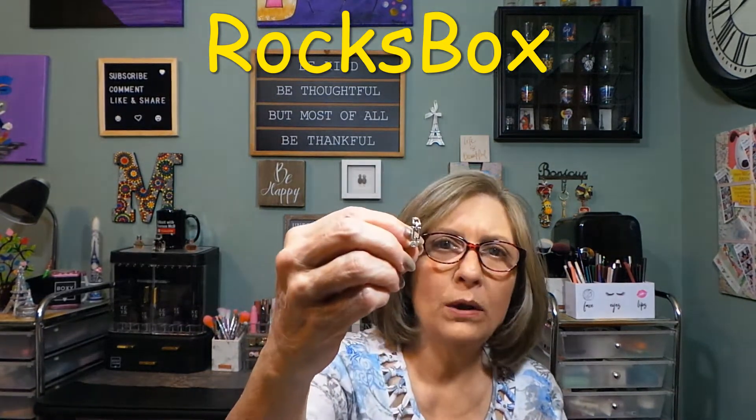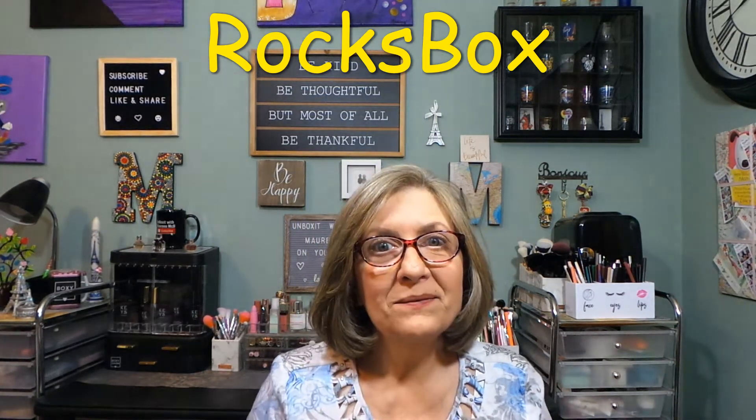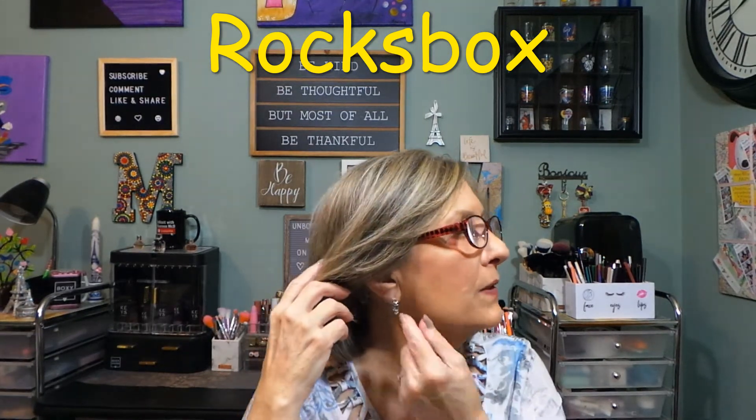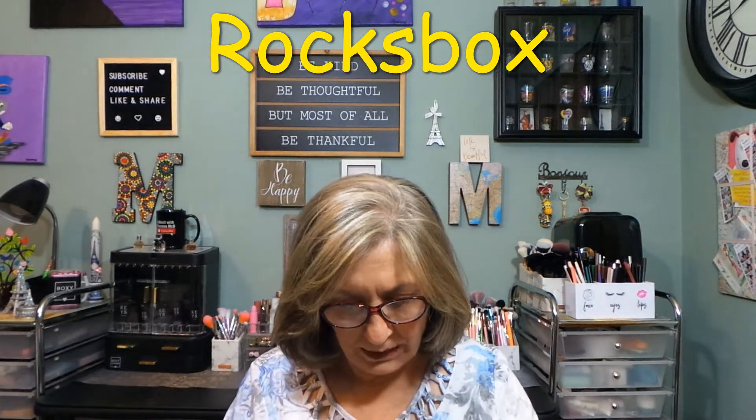I went ahead and put both earrings in — live dangerously! I did not put the backs on; these come with little deep backs and I prefer flat backs, so I have my own. The earrings are very pretty and look nice with the bracelet — similar but not the same design. I would almost pull my hair back so you could see them better. They're beautiful, but I'm going to take them off because I don't have backs on them and don't want to lose them.